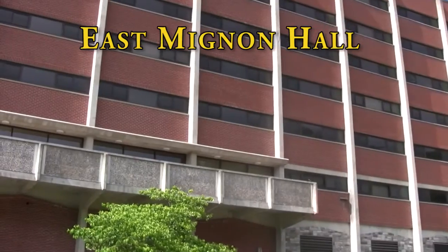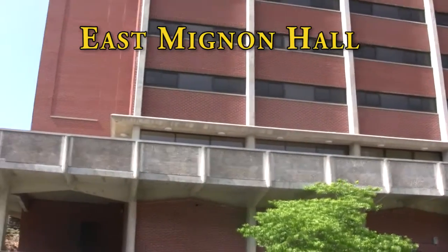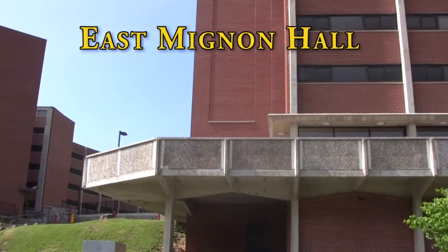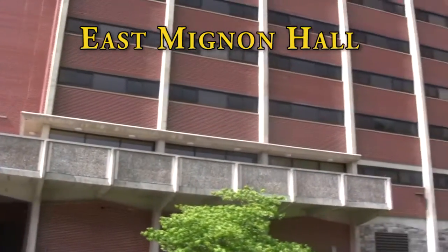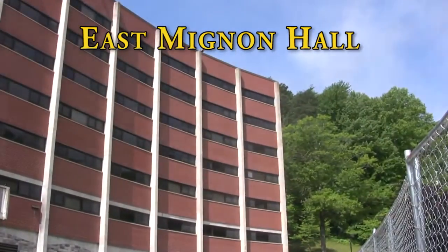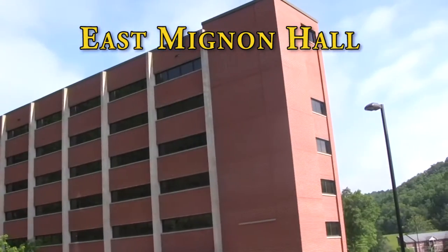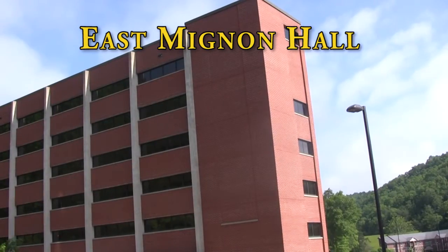Hello and welcome to Moorhead State University's virtual tour of residence halls. Today we will be viewing East Manon Hall. Located on Page Drive, this residence hall sits at the end of the Manon complex in between Manon Hall and the parking lot for Nunn Hall. This hall is surrounded with a balcony area equipped with picnic tables, and the balcony overlooks Alumni Tower and the Recreation and Wellness Center.